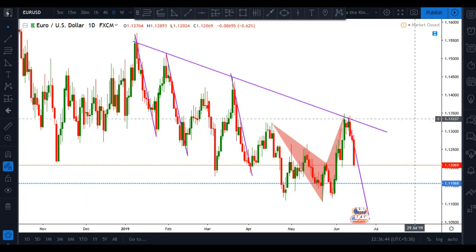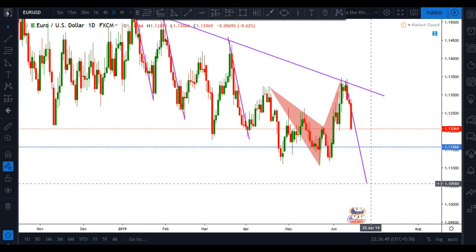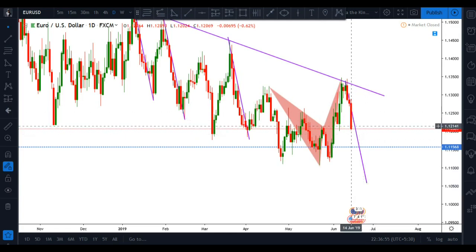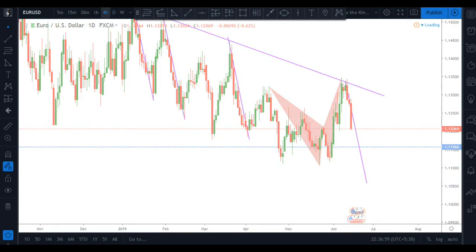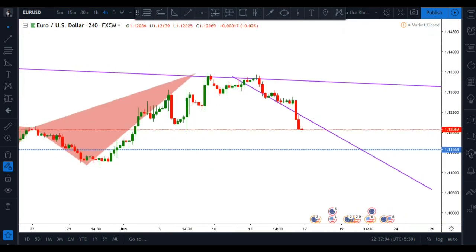As you can see, the market has respected this line recently and has a potential of going down to the 1.1056 level. But it won't happen directly, so let me jump down to a lower time frame.